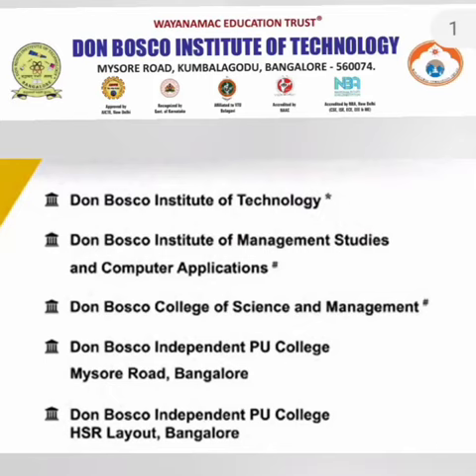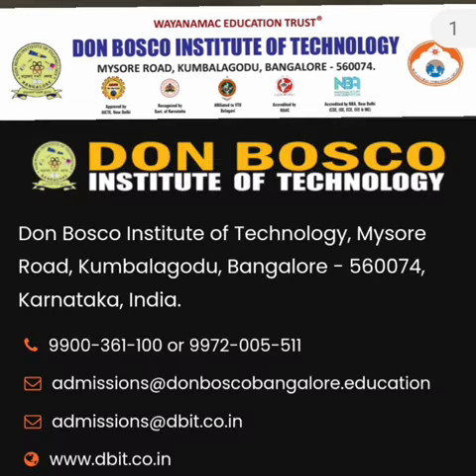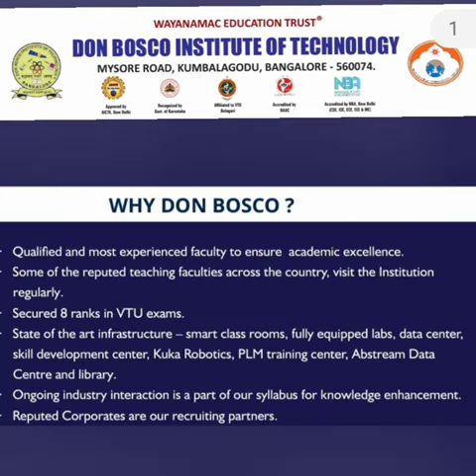Hello friends, good morning, good afternoon, good evening. This review is about Don Bosco. The Don Bosco group has a good number of colleges — Don Bosco Institute of Technology, their management college, their science and management college, and a PU college located in Mysore Road and HSR Layout. However, this review is only about Don Bosco Institute of Technology, their engineering college located in Kumbalagodu on the Mysore Road area.